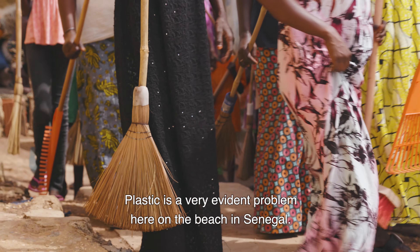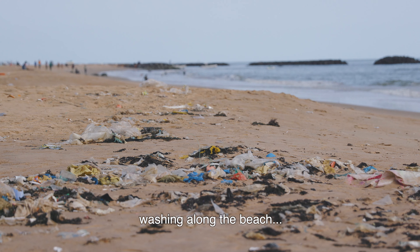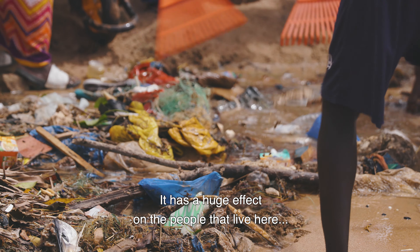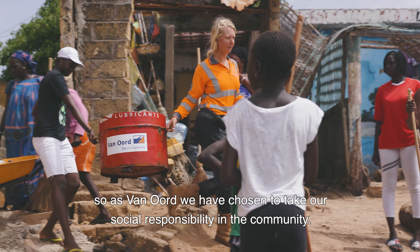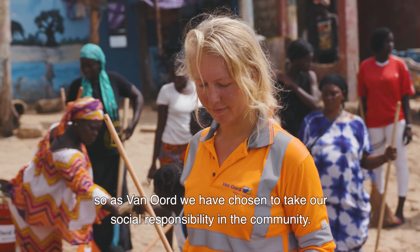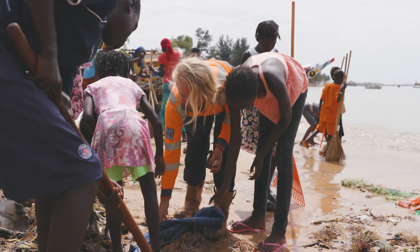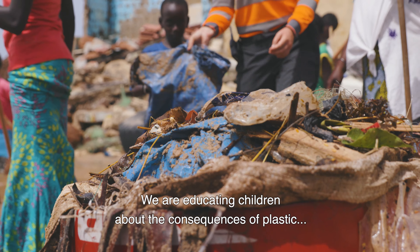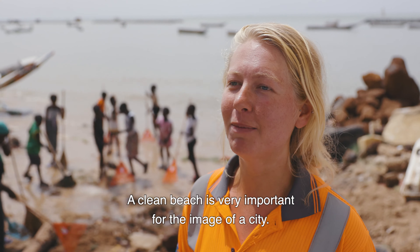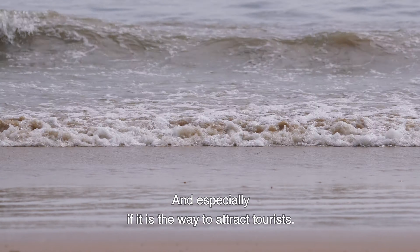Plastic is a very evident problem here on the beach in Senegal, because we see a lot of plastic waste washing along the beach, and also in the village there is a lot of waste. It has a huge effect on the people that live here. As a company, we have chosen to take our social responsibility in the community. We don't only pay attention to what we are building in the water — we are educating children about the consequences of plastic for the sea and their environment. A clean beach is very important for the image of a city, especially when it comes to attracting tourists.